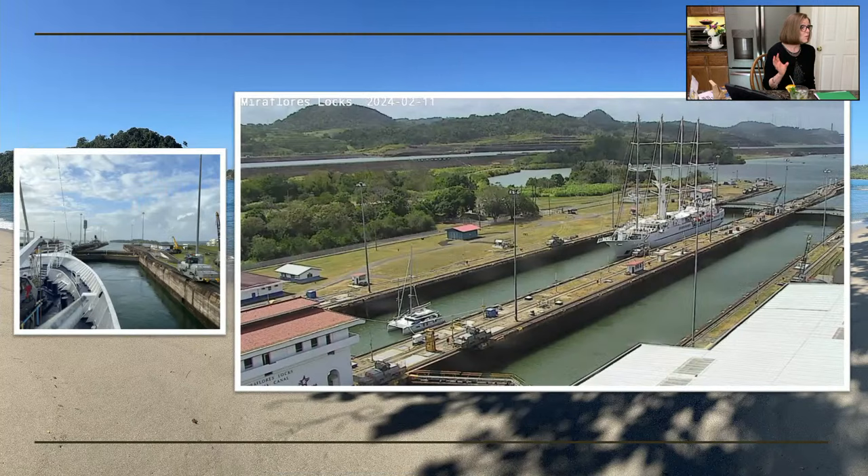We went through the Panama Canal. They told us about an application you can download on your phone — and that is actually our ship going through the canal. You can see both the forward view from the front of the ship and the remote camera view of our ship in the canal. That's our proof that we transited the Panama Canal. We even got traversing-the-canal pins.